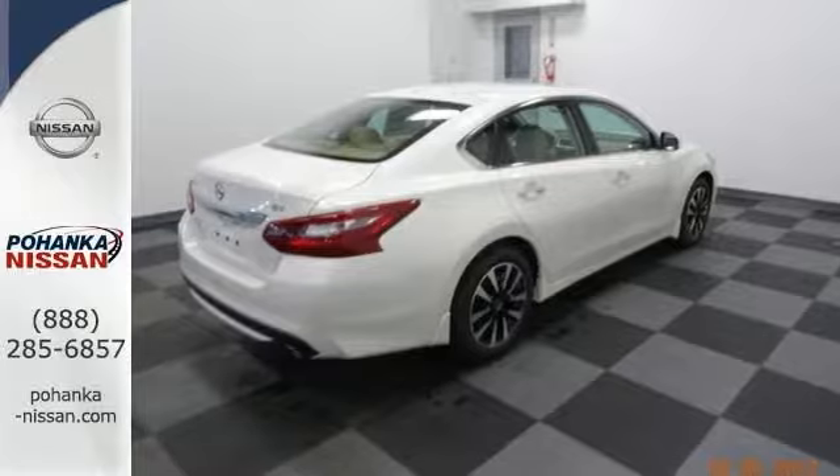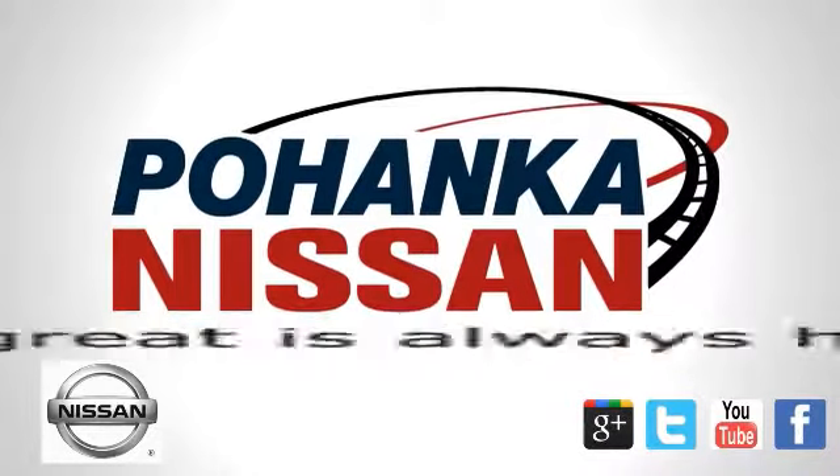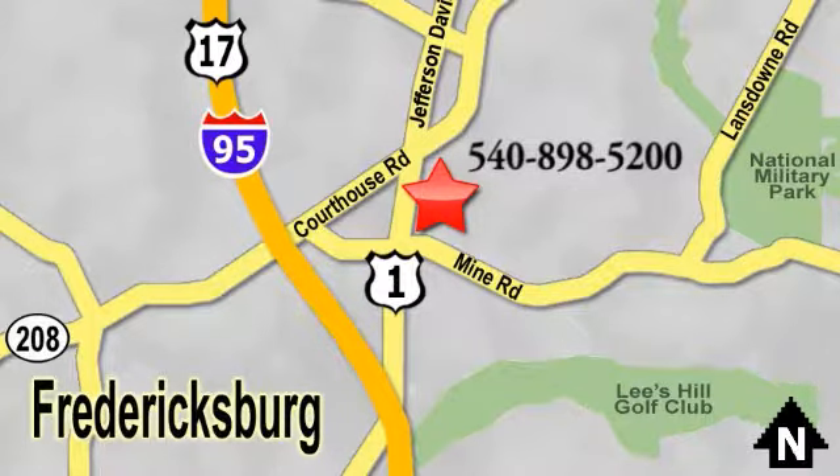Come on in today and see it for yourself. Welcome to Pohenka Nissan in Fredericksburg. Something great is always happening at Pohenka, located on Route 1 in Fredericksburg, Virginia.